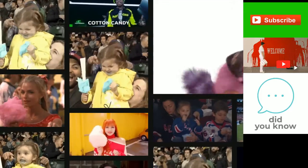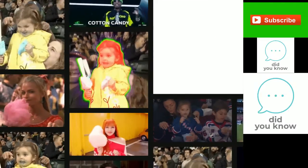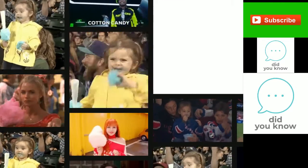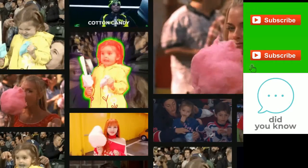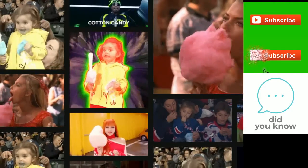What's in a normal serving of cotton candy? Two tablespoons of sugar and a lot of air. Nutrition: 96 calories and no fat. And that's not all — here are some strange and interesting facts about cotton candy.